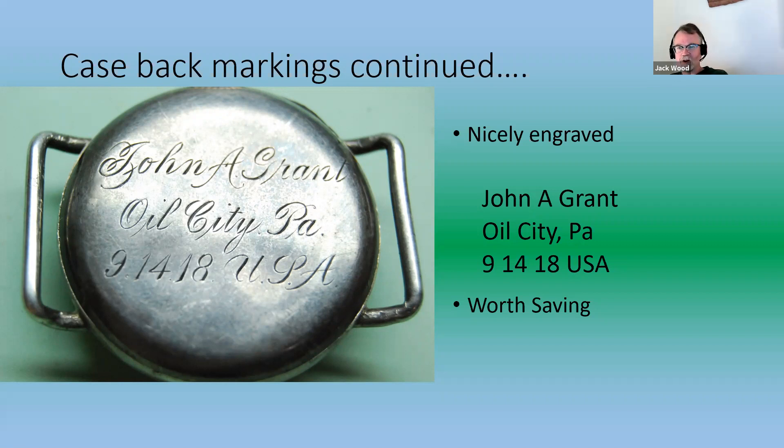The engraving reads: John A. Grant, Oil City, Pennsylvania, with a date of September 14th, 1918, and USA. Rather than scrapping the case and harvesting parts from the movement, I decided this would be a nice project to restore.